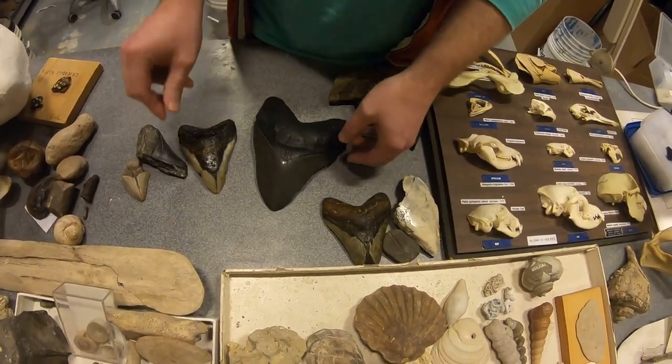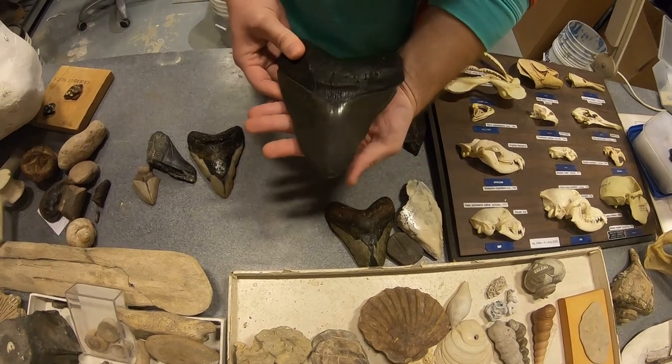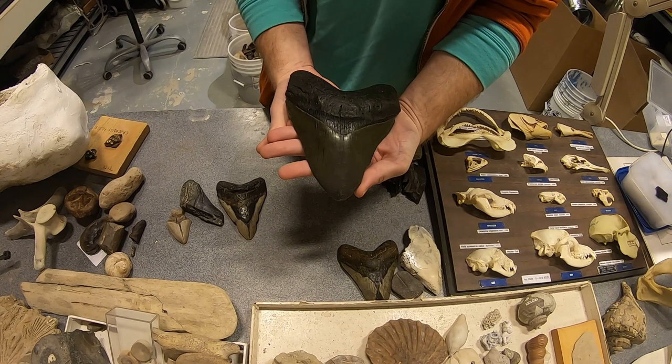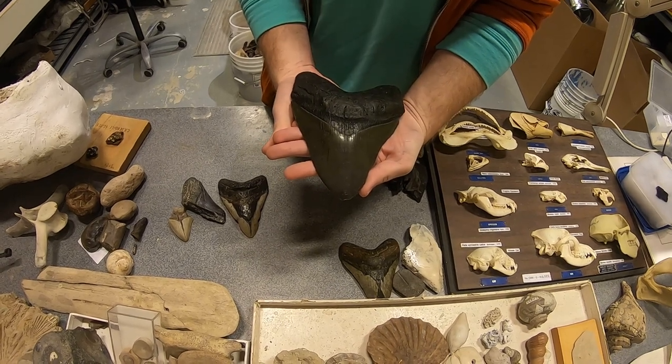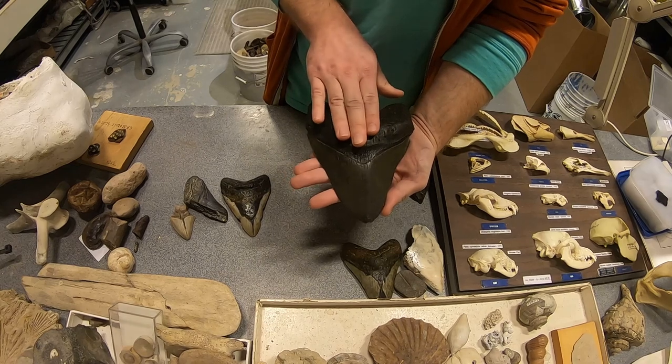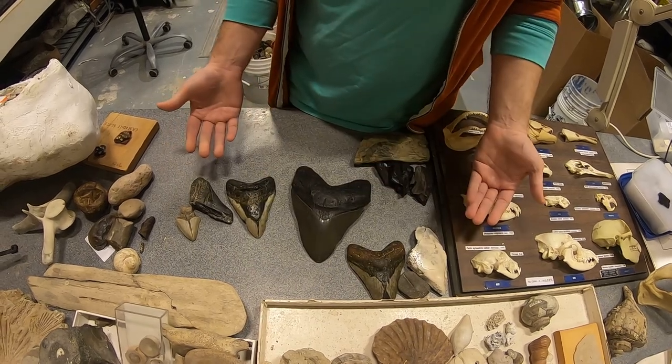Out in the open ocean, hunting giant baleen whales, were these megalodons that could reach sizes of 70 feet or more. We don't find these in the Chesapeake Bay — it wasn't the space for them.